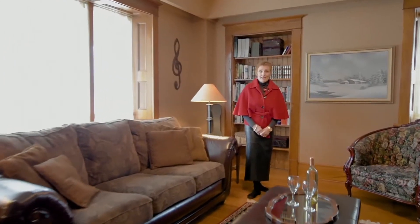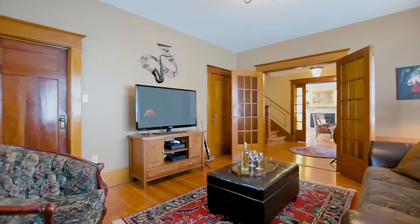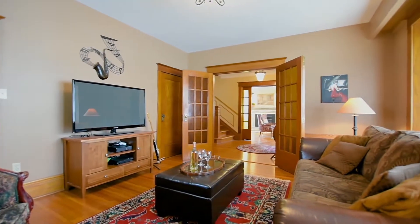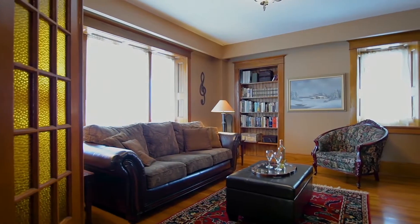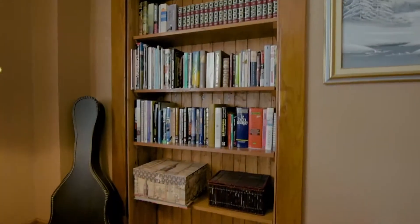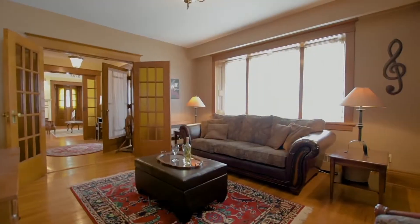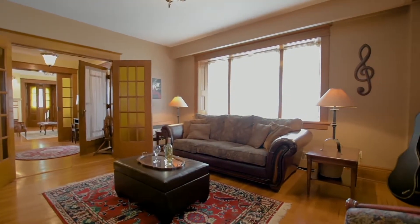Here we have a wonderful den set off the foyer with another set of double French doors and original stained glass. Again, all this beautiful trim and deep windows. The best part of this room is it would work fantastically as an in-law suite, with a full bathroom just off of it and access to the kitchen, all on one level.